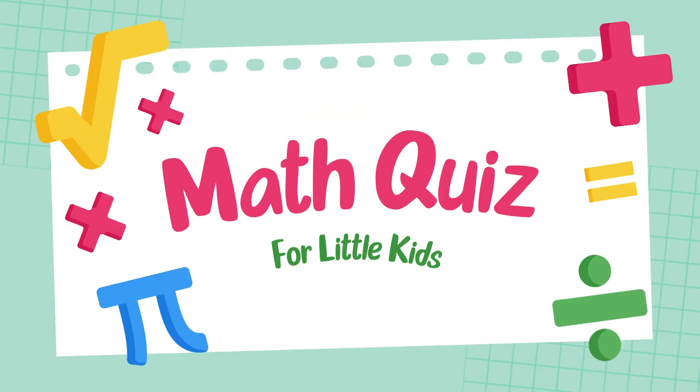Hello, viewers! Welcome to the Grade 2 Math Challenge. Are you ready to test your addition skills?